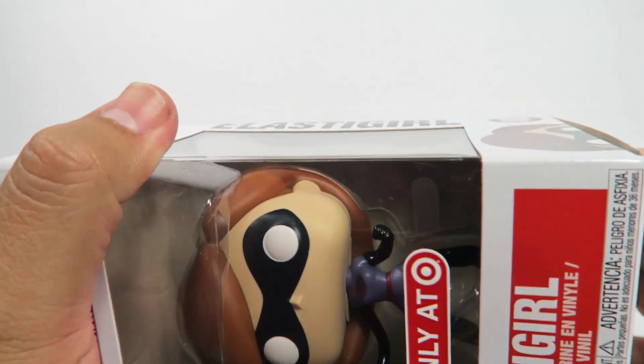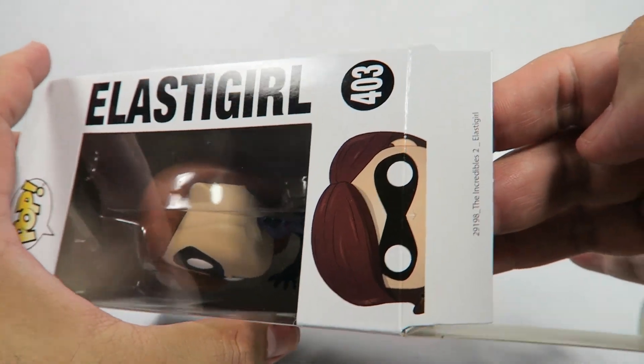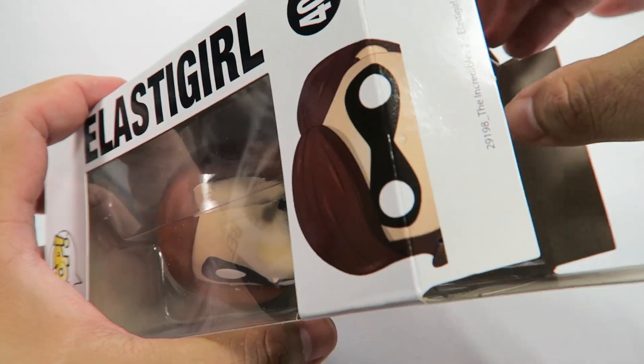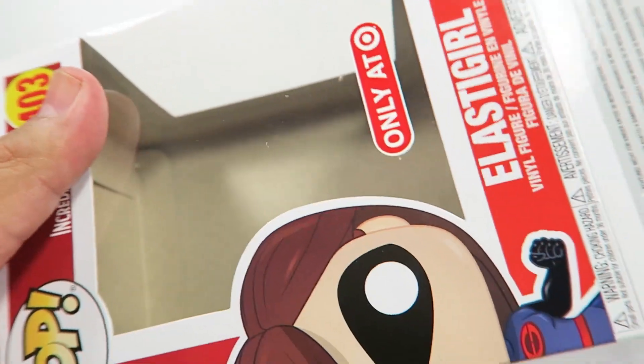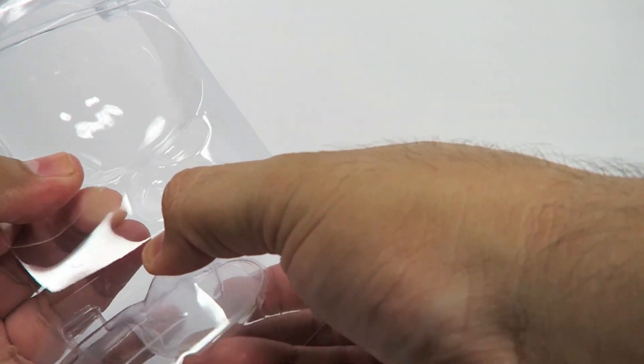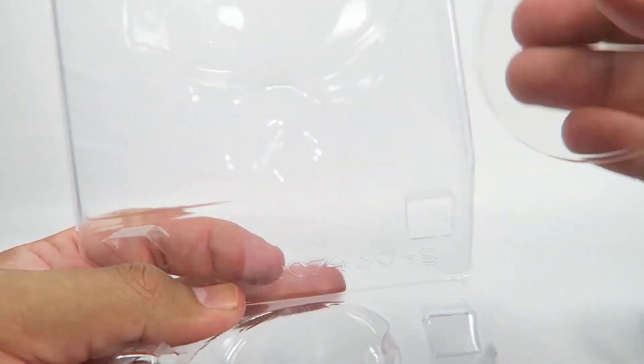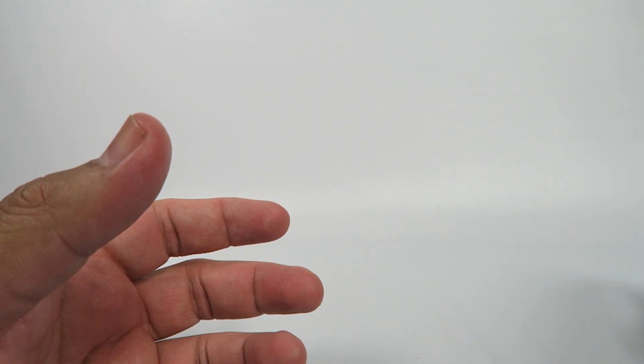Let's open her up. Funko has been releasing these and Target has been getting a little better about the exclusives. Janet Van Dyne is not very hard to find — you can find her at any store. Elastigirl popped up too.